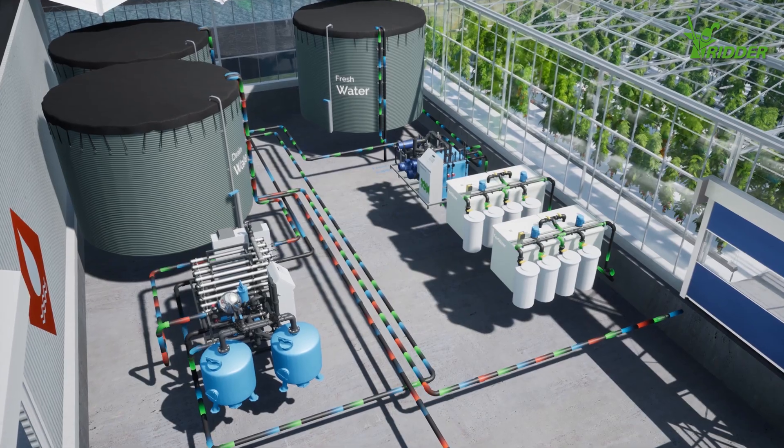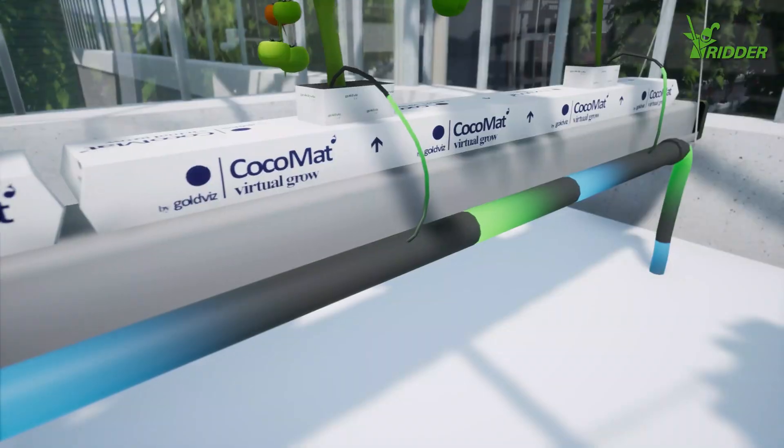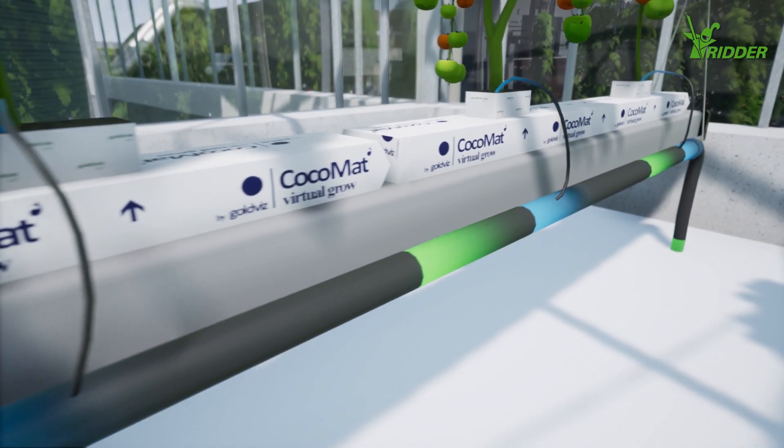Innovative water-saving irrigation and fertigation systems provide the plants with a perfect blend of nutrients in the most cost-efficient way.